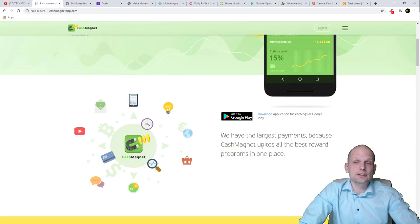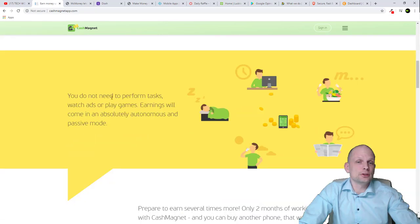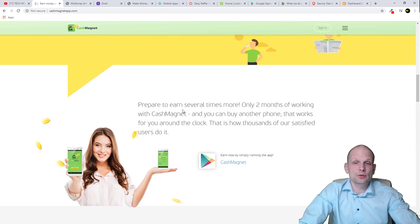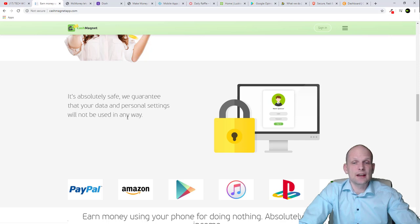Cash Magnet unites all the best reward programs in one place, giving you the largest payments. You do not need to perform tasks, watch ads, or play games. Earnings come in absolutely autonomous and passive mode just by installing this app and keeping it on your phone. After only two months with Cash Magnet you can buy another phone that works for you around the clock — that's how thousands of satisfied users do it. It's absolutely safe and they guarantee your data and personal settings will not be used in any way.